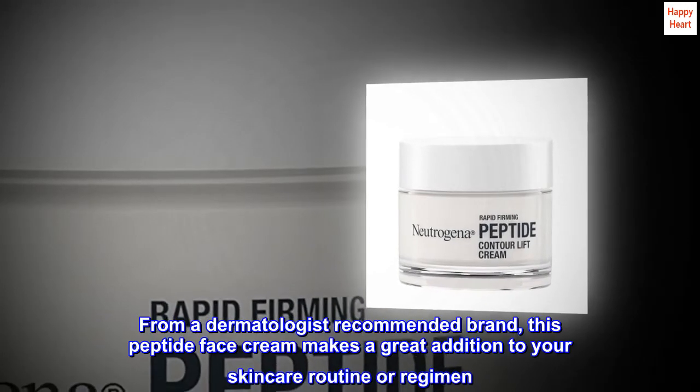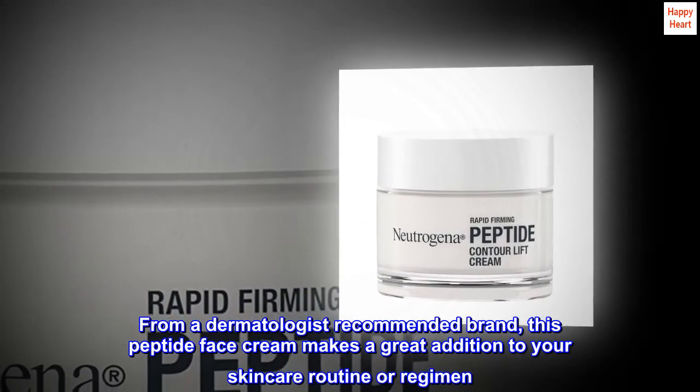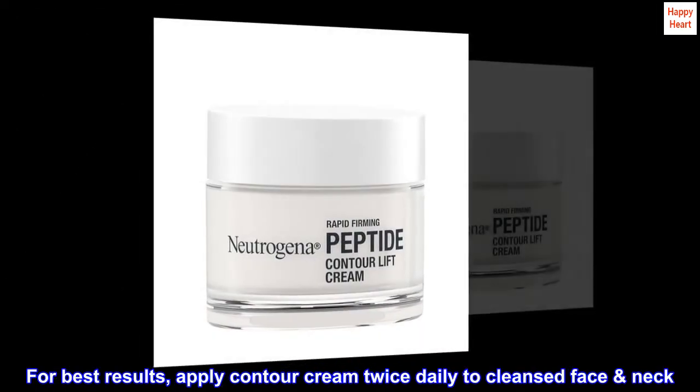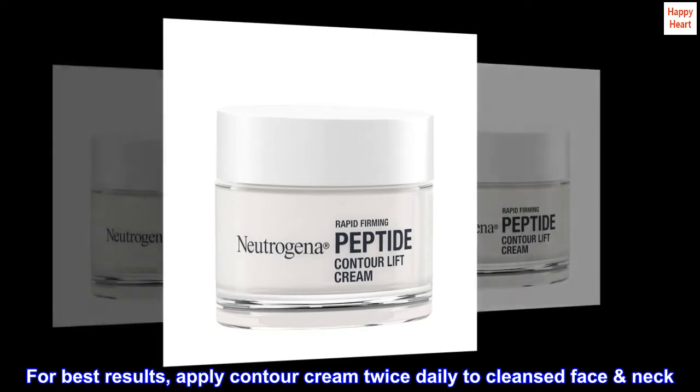From a dermatologist-recommended brand, this peptide face cream makes a great addition to your skincare routine or regimen. For best results, apply contour cream twice daily to cleansed face and neck.